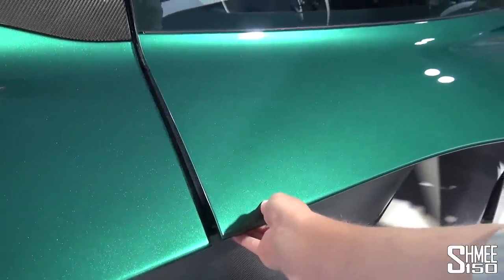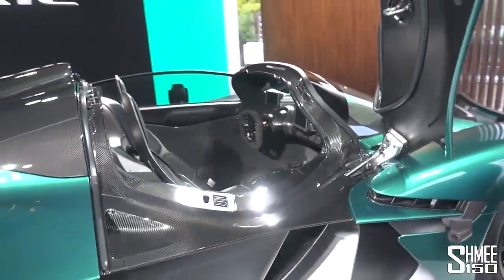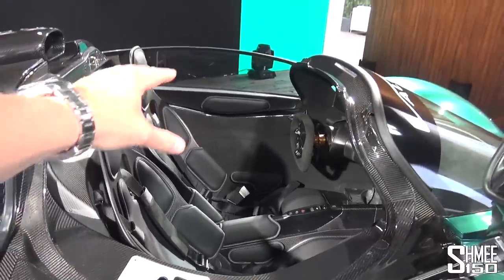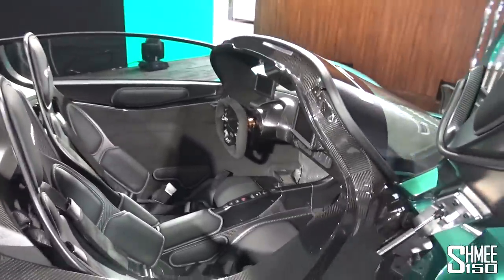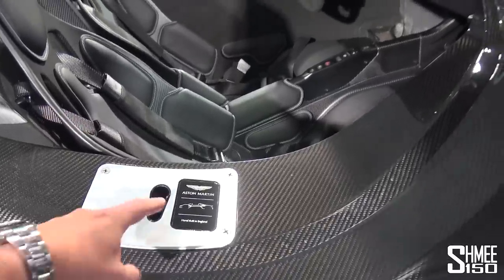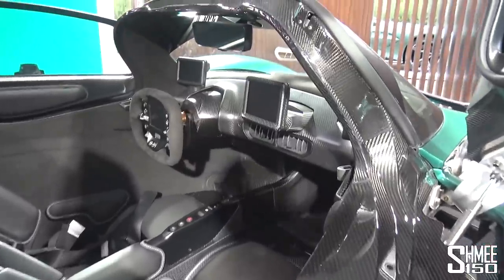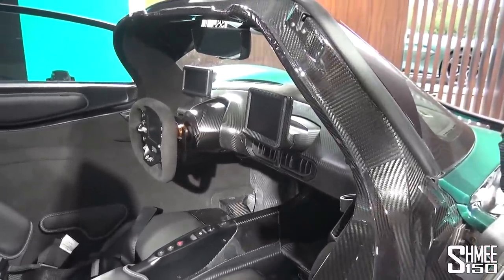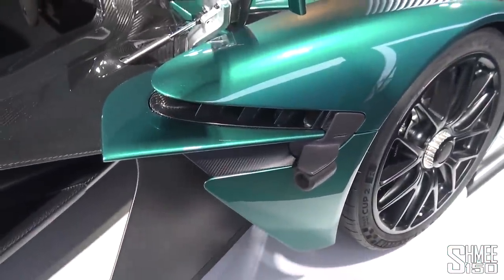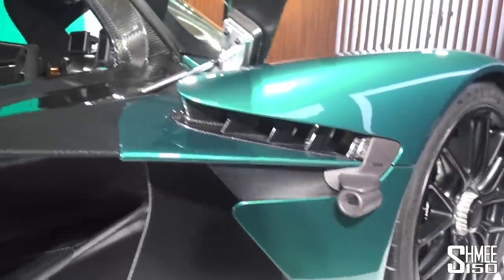The doors effectively pivot towards the front and open up like that. Then, as per the Valkyrie Coupe, you climb on into the vehicle. Take a seat inside here inside the carbon fibre monocoque. You've got the plaque — Aston Martin, hand-built in England — with the Valkyrie outline silhouette. Inside, lots of screens — these are for the cameras, the rear view, and also the door mirrors. Gone are the traditional mirrors; in place of them you have the camera system to give you that view of what's in the blind spot.